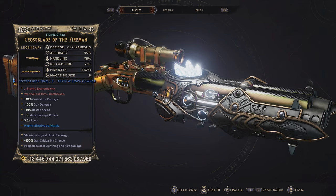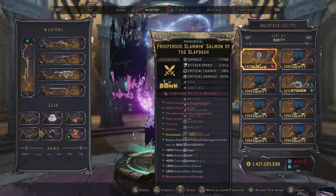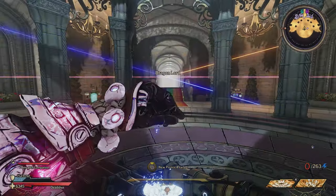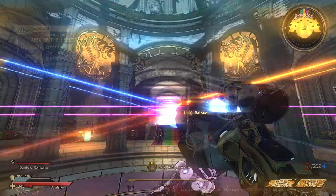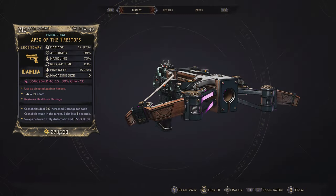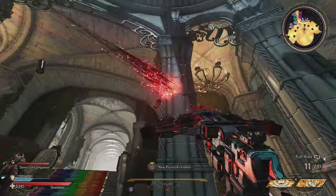Next up we have the Fireman — the Cross Blade of the Fireman shotgun. This is pretty fun. When you actually shoot it, it just does a light show of very beautiful colors, and the reload is really nice. It's a fantastic item — just special effects in your face while holding down the trigger and shooting.